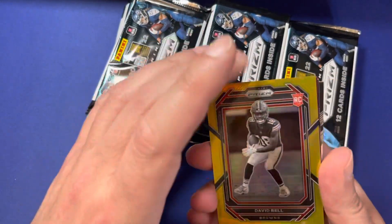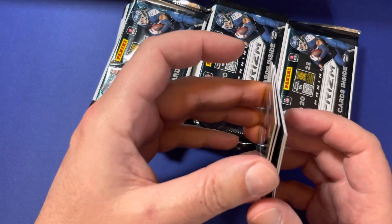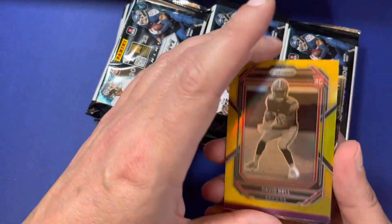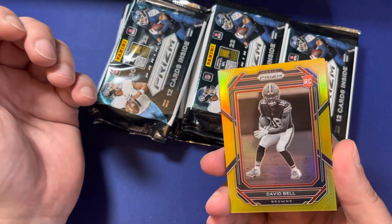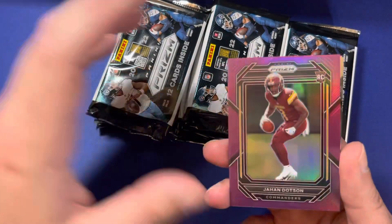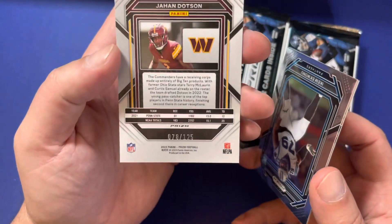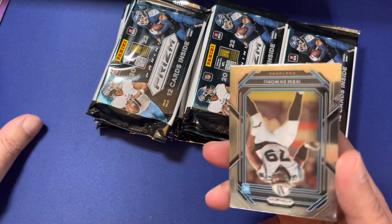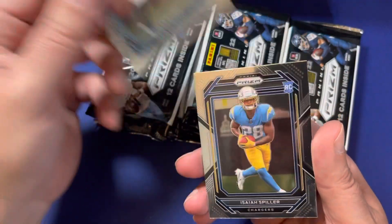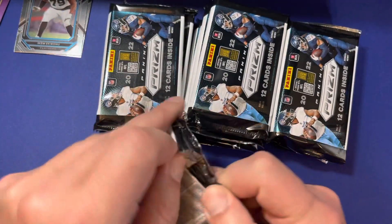David Bell — gold, rookie card. Let's see what that number is — 8 of 10! I've got a few David Bell autos. He's a wide receiver for the Cleveland Browns. Jahan Dotson, purple, at 125. Rookie card on the back. Isiah Spiller. Let's keep going.